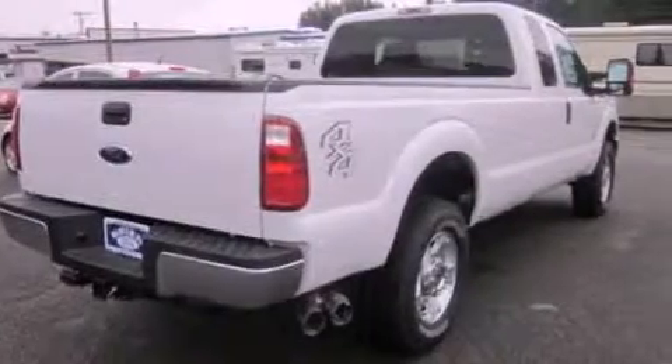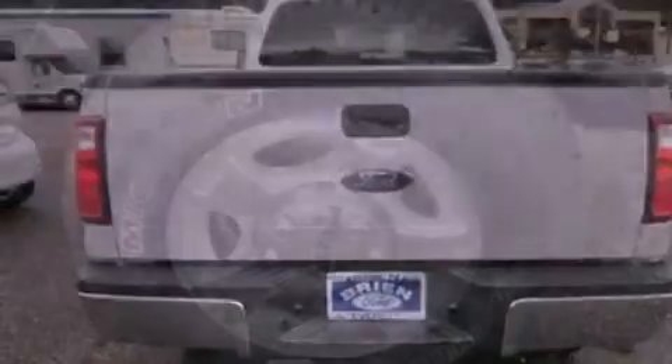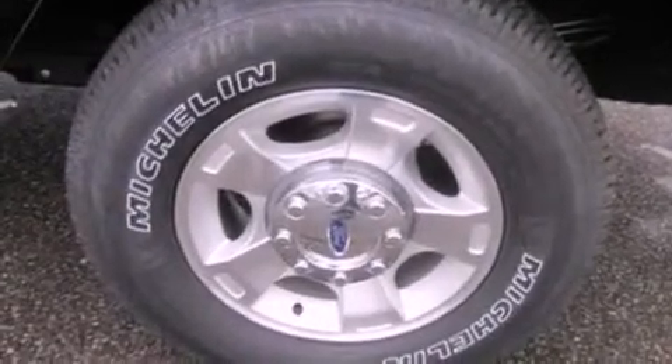Its top features and packages include a locking differential, a low tire pressure indicator, alloy wheels, and traction control and stability control systems.